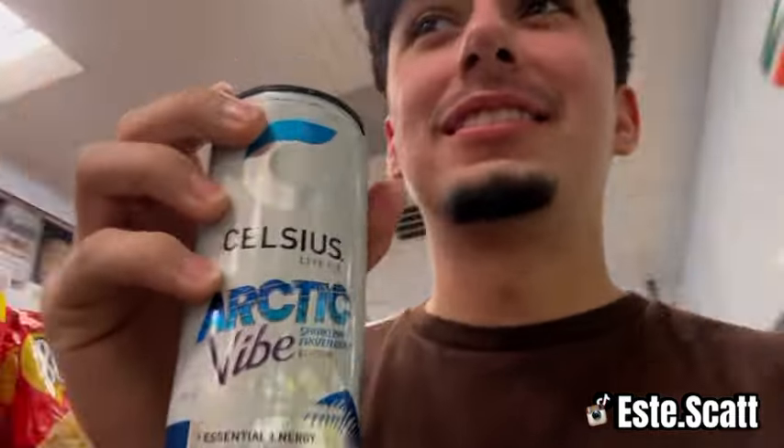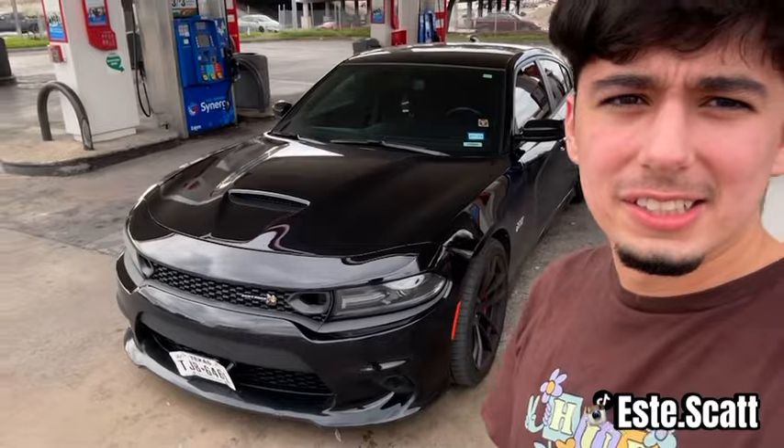We stopped at the store for some drinks — got my boyfriend with me. In order to succeed in life you need one of these — drink these and you'll have a great long life. We're gonna go check out now and then head back to the car.